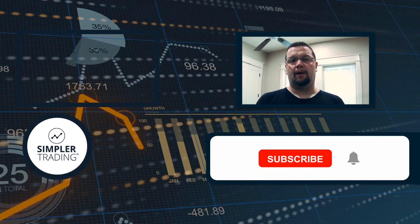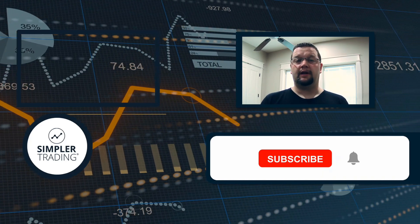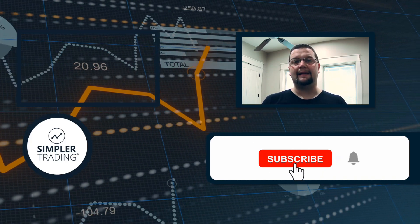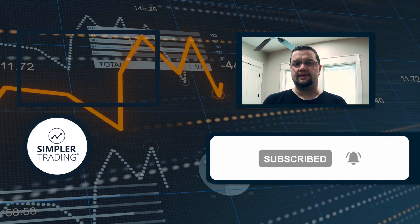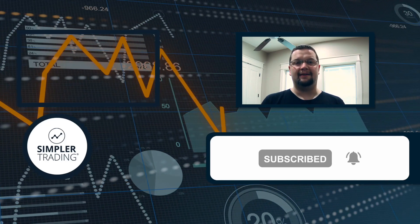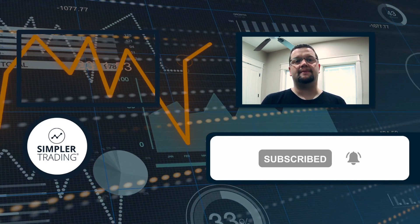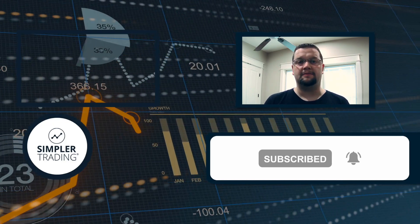Hey traders, this is Henry with simplertrading.com. I wanted to thank you for watching today's video — I hope you found it helpful. If so, be sure to click the like and subscribe buttons below. If you'd like to see me putting these ideas into action and trading my own account live, be sure to sign up at simplertrading.com. I hope to see you in the chat room sometime soon.